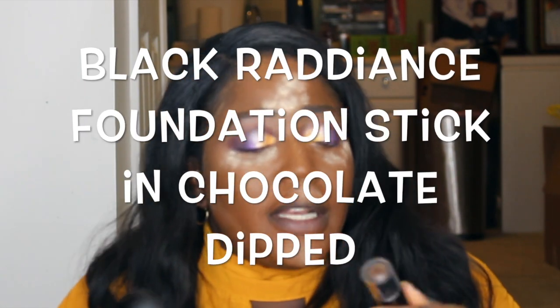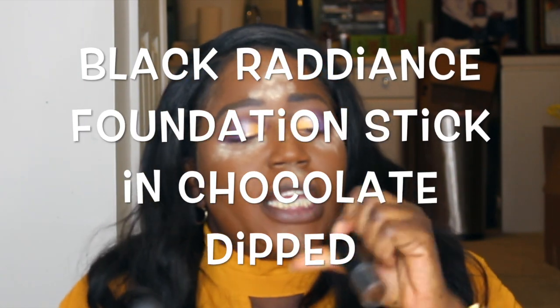...we will contour using the Black Radiance stick foundation in the shade Chocolate Dipped, which was just launched a few days ago. It's a drugstore brand. It also comes with a brush, but I tried using the brush and it didn't work. The trick to this stick foundation is that less is more — you really don't need that much.